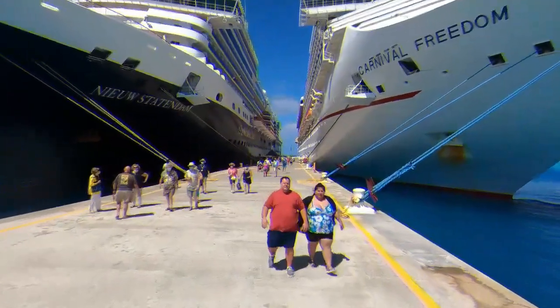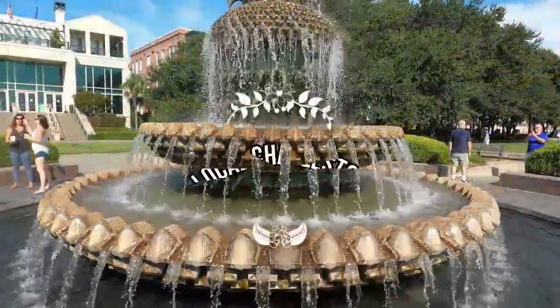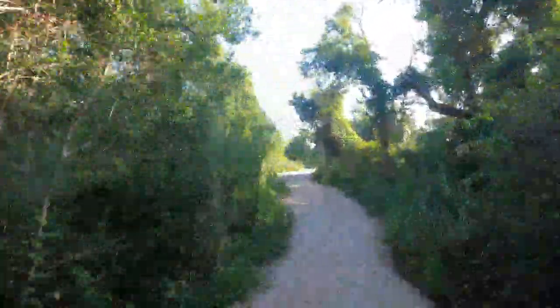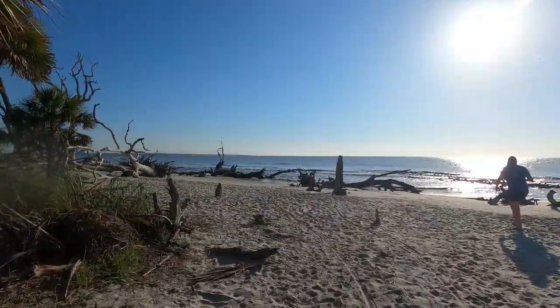I'm a Charleston native. I love to go on cruises, travel to amazing places and enjoy local cuisine. This is Local Charleston. Summer is just beginning and it's a perfect time to take a road trip. We're heading to Jekyll Island, Georgia for some much-needed R&R.